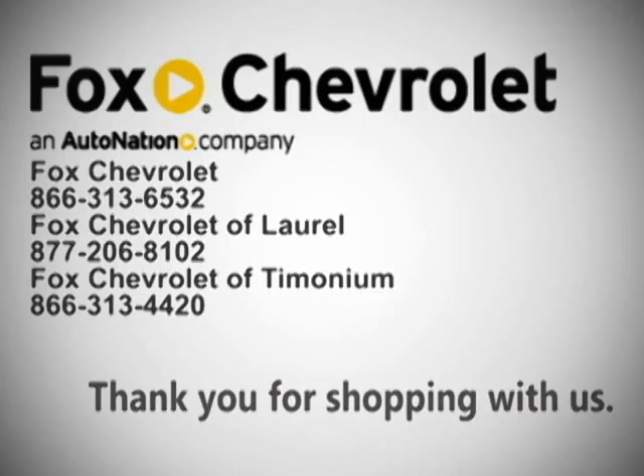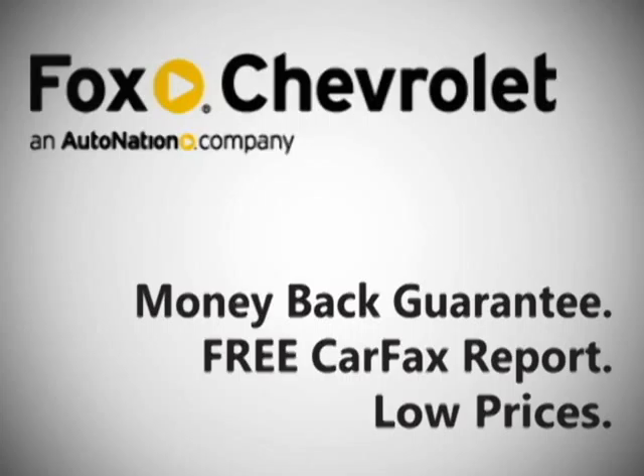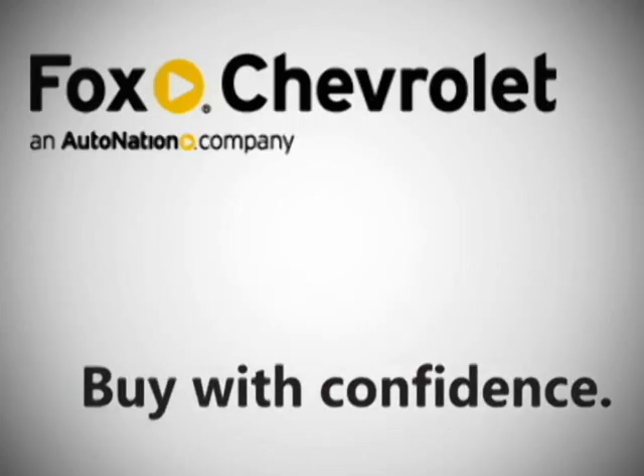Thank you for shopping Fox Chevrolet, where our money-back guarantee, free Carfax report, and low prices make buying a new vehicle worry-free.